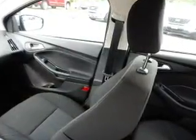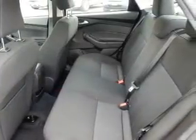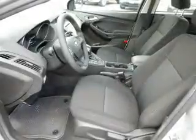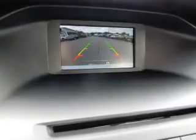Inside you'll find Bluetooth connectivity, an auxiliary input, a backup camera, curtain head airbags, front airbags, side airbags, side impact door beams, child safety locks, iPod integration, and cruise control. Great quality at a great price.